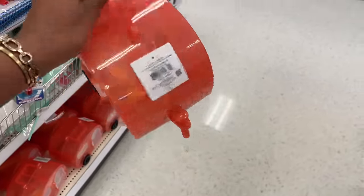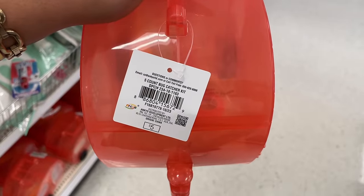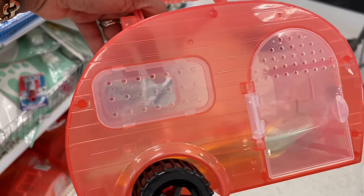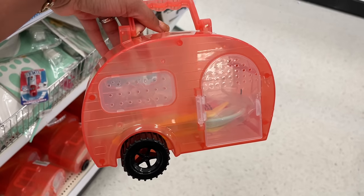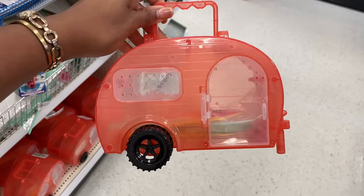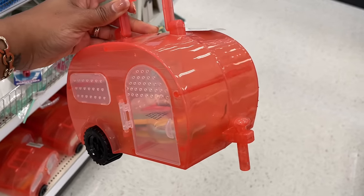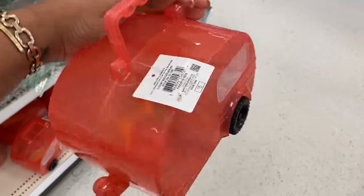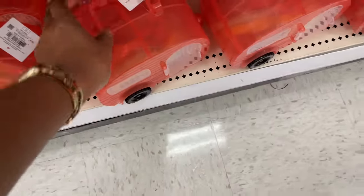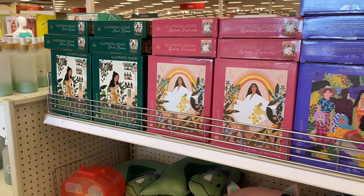This looks like a little camper — it's a five-count bug catcher kit for five dollars! It has little holes so the bugs don't die once you catch them — so humane. It has little wheels so you can tote it along.